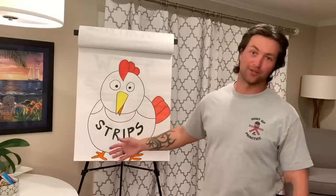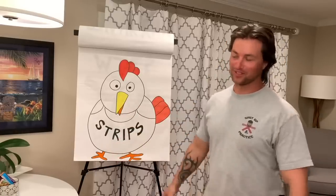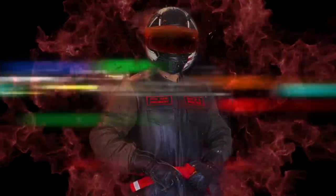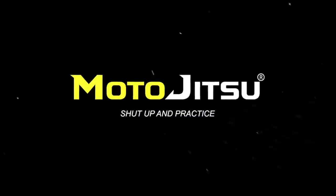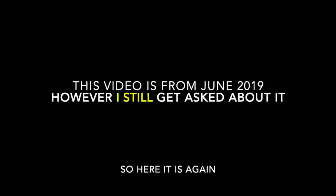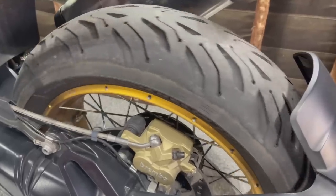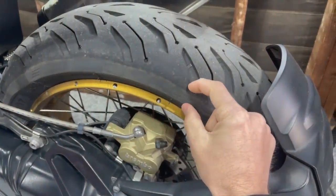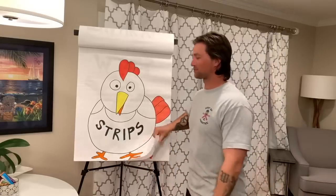This video is going to be about chicken strips. This is just so stupid. There's so many times I get questions and emails about, hey bro, how do I get rid of my chicken strips? Because I want to look cool. I want to prove to people that I'm a good rider. So that's what this video is about — chicken strips.